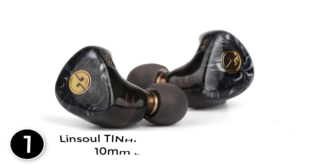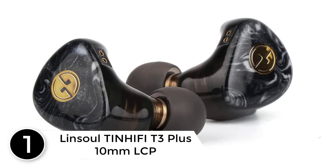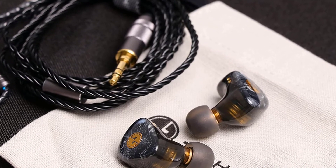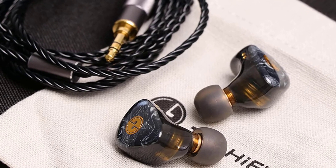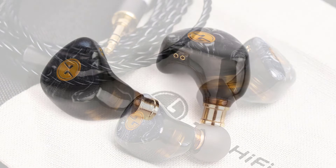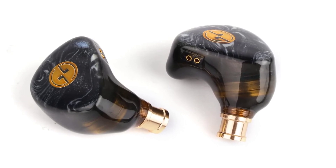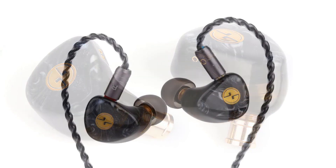Finally at number 1: Linsoul TINHIFI T3 Plus 10mm LCP Diaphragm Hi-Fi In-Ear Earphone. The new T3 Plus utilizes a brand new liquid crystal polymer (LCP) diaphragm design that is popular in some of the world's most beloved dynamic driver earphones. The new material design improves the membrane's responsivity and surface tension using a more integrative carbon network structure within the polymer compound, resulting in greater resolution in sound with faster attacks and reduced harmonic distortion levels.